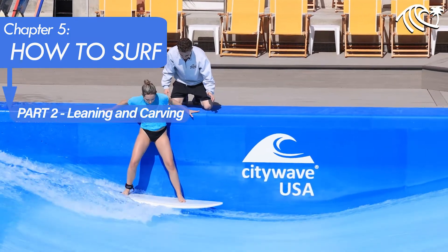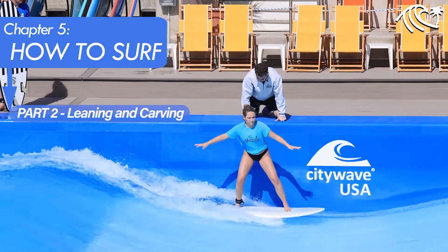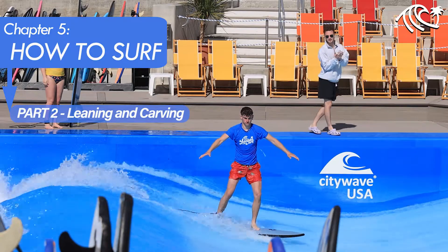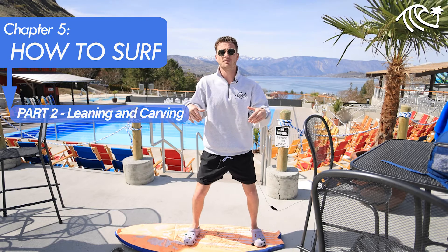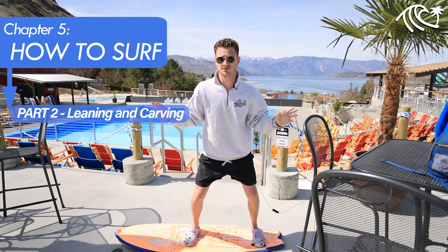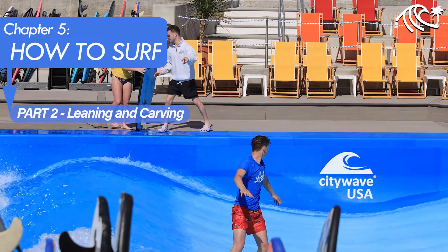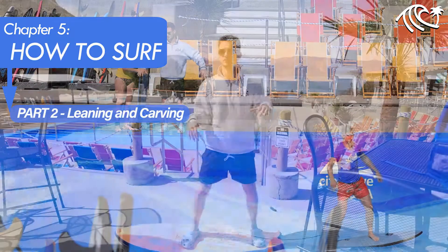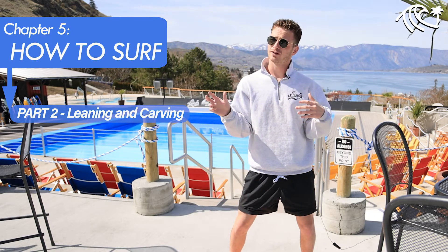The next step is learning to turn. The very bare-bone basics are just leaning where you'd like to go. If I'm trying to go to my frontside, in my athletic stance with my hands up, I'm just putting a little bit of pressure on my toes — nothing big; nothing you do on the water requires a big movement, just nice and small ones. Lean on your toes slightly, and vice versa: if I want to go backside, I'm going to lean on my heels. On the wave, this looks more like a drifting back and forth rather than a carve — but this is where you start. Once you feel comfortable, you'll move on to carving and turning harder.